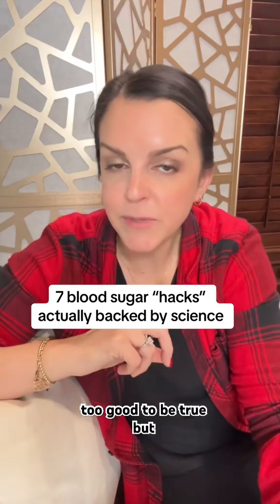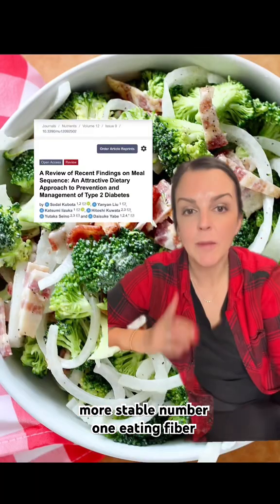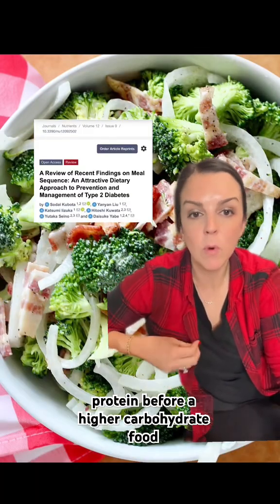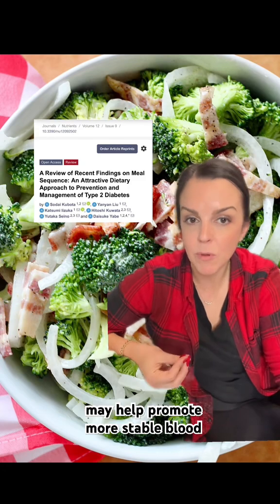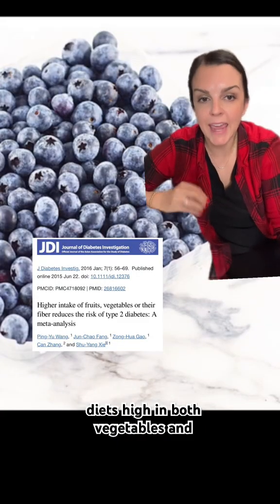Seven blood sugar hacks that sound too good to be true but are actually backed by science and may help keep your blood sugars more stable. Number one: eating fiber-rich foods, non-starchy vegetables, and/or protein before a higher carbohydrate food may help promote more stable blood sugars after you eat. Number two: diets high in both vegetables and fruit are associated with lower blood sugar levels long term.